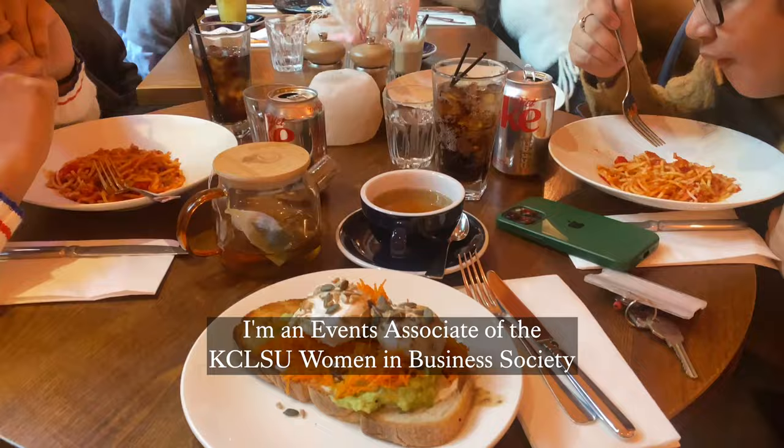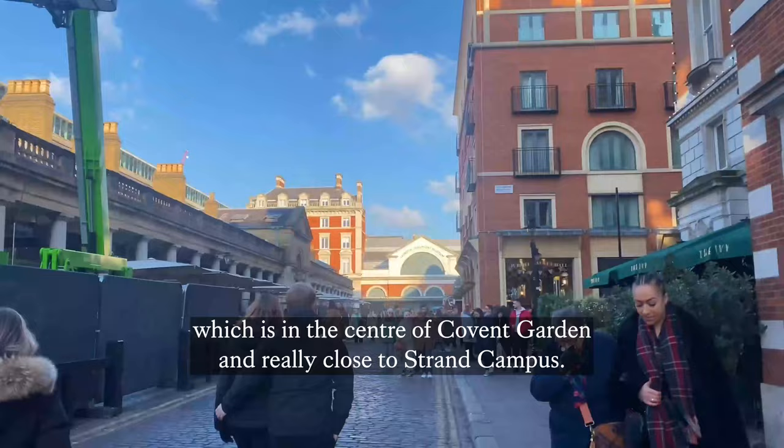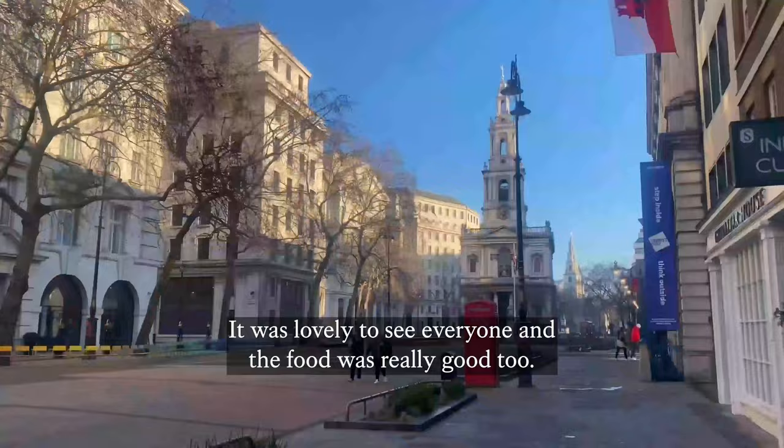I'm an events associate at the KCL Women in Business Society, and this weekend they held a brunch at Lily's Cafe, which is in the center of Covent Garden and really close to Strand Campus. It was lovely to see everyone, and the food was really good too.